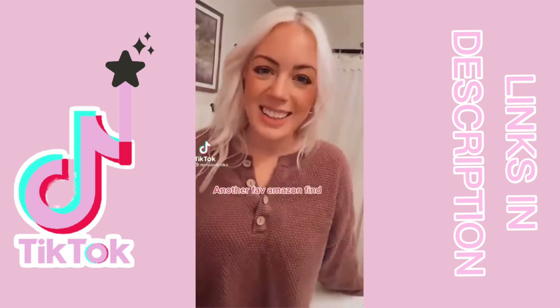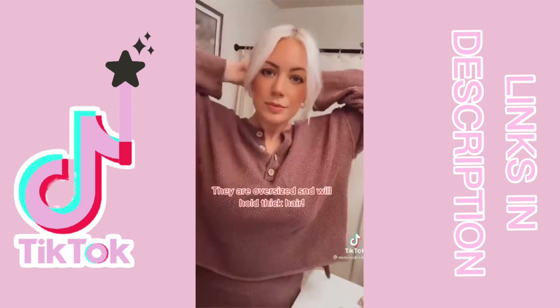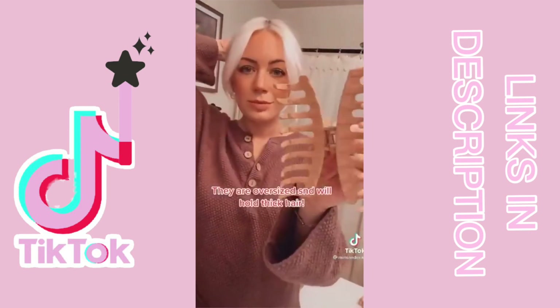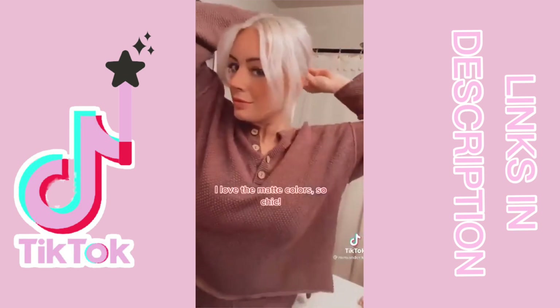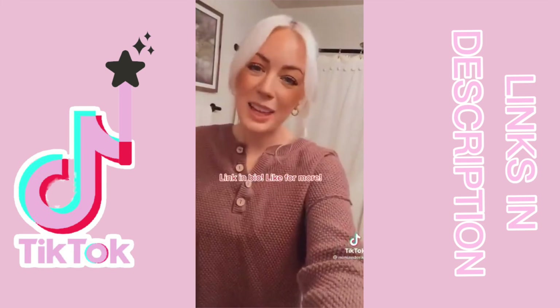Another favorite new Amazon find — this four-pack of matte hair claws is only $10.99. They're larger than your typical hair claw, making it super easy to put all of your hair up. I love the different colors and especially that they're matte. They also feel very secure. Link in bio.